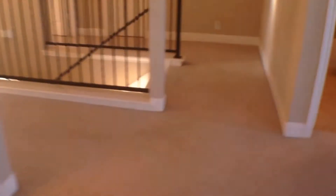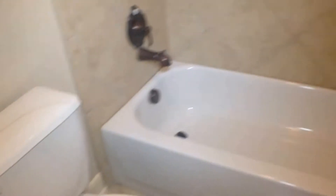Immediately to the left is another bath with a double vanity and a private area for the commode and the shower. As you can see, all the bathrooms are in similar design, style, and color.